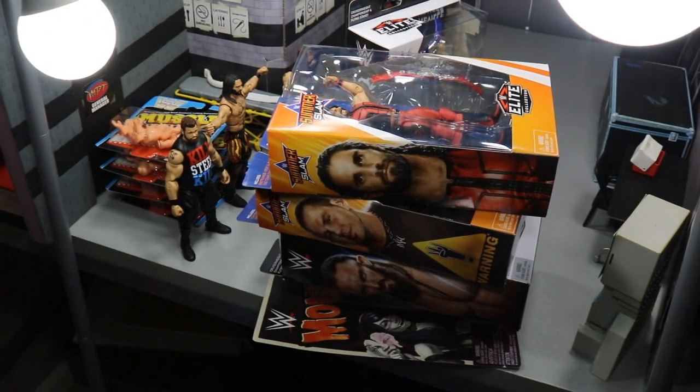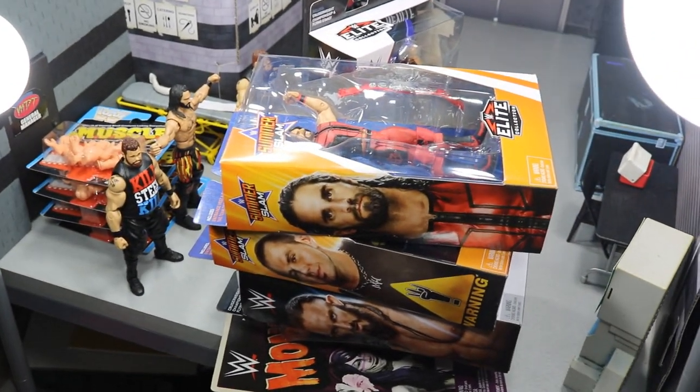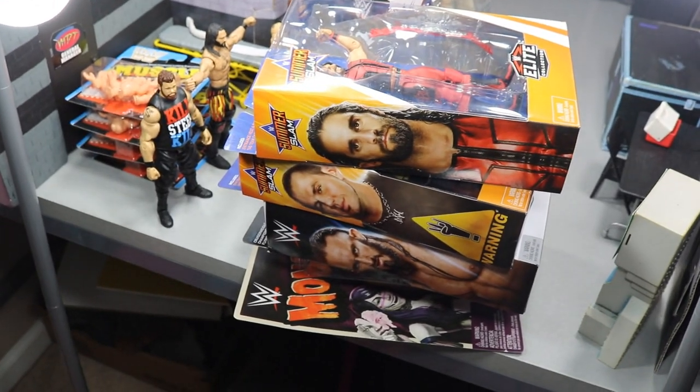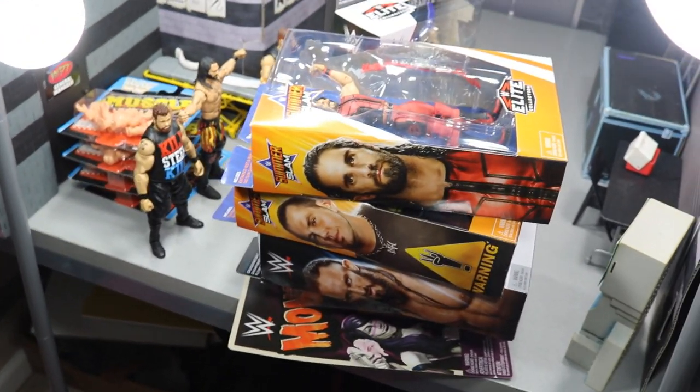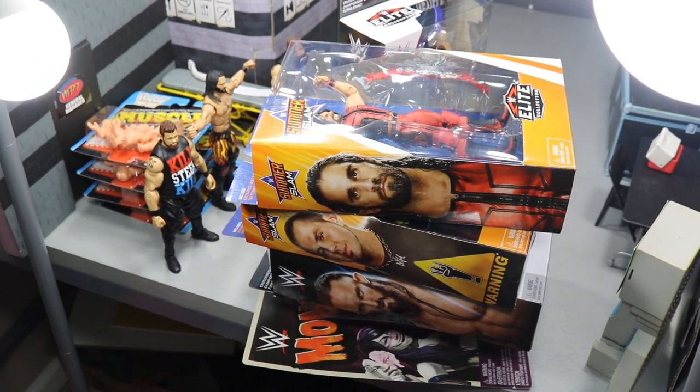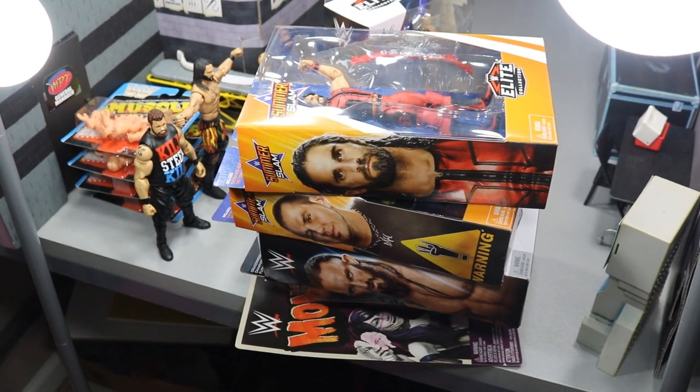That pretty much does it for this toy hunt guys. I hope you guys did enjoy. Leave a like, leave a comment down below if your Walmart has the SummerSlam Elites or anything good - let me know in the comment section below. I'd love to know what your Walmart has. Subscribe to the channel for more epic WWE and WWE figure related videos, and I will see you guys in the next video.